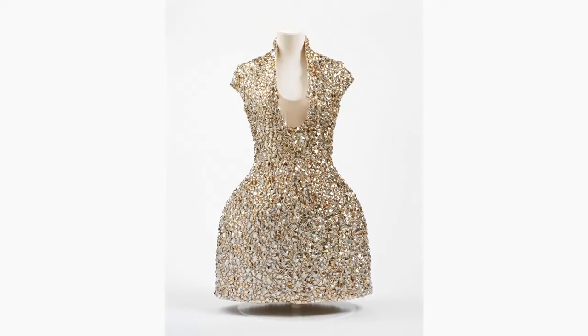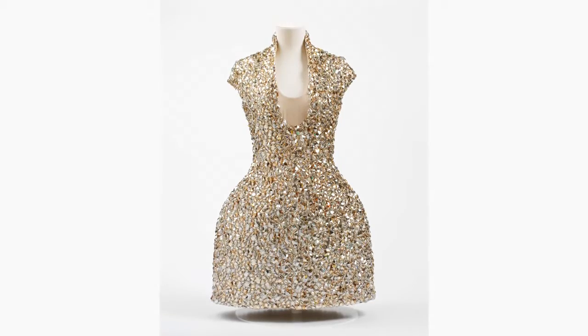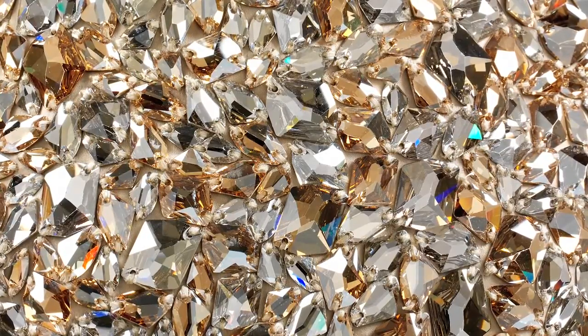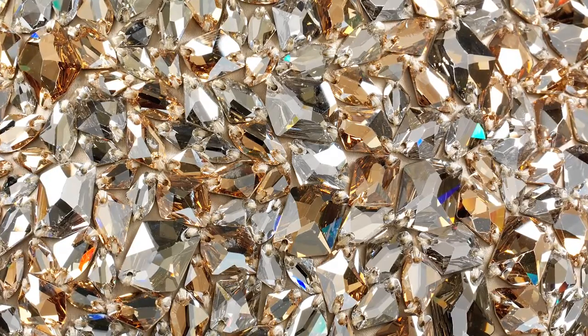I work in textile conservation and I was responsible for mounting this dress for photography and also for the exhibition afterwards. It's probably the most sparkly costume we've ever had in our studio at the V&A. It literally hurts your eyes, and not only that but it's also one of the heaviest costumes we've had, and for this reason we needed to take a lot of care both handling and mounting it on a mannequin.